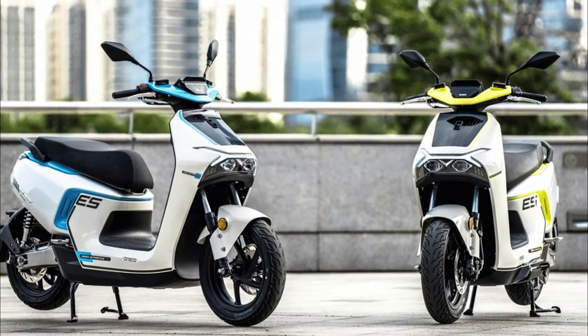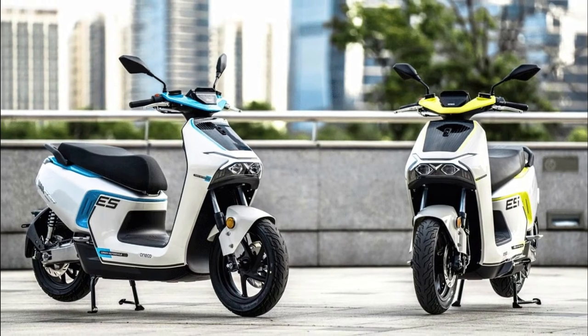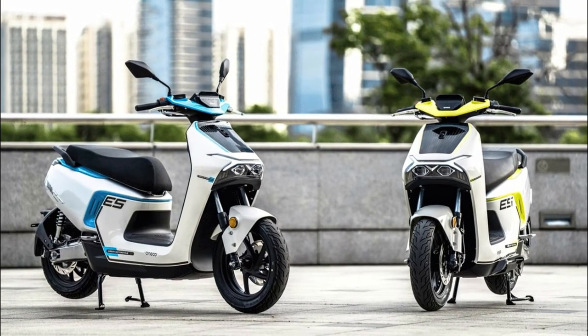Finally, it has full LED lighting, color TFT digital panel, cruise control, riding modes, keyless start, and a 1080p front camera — optional.